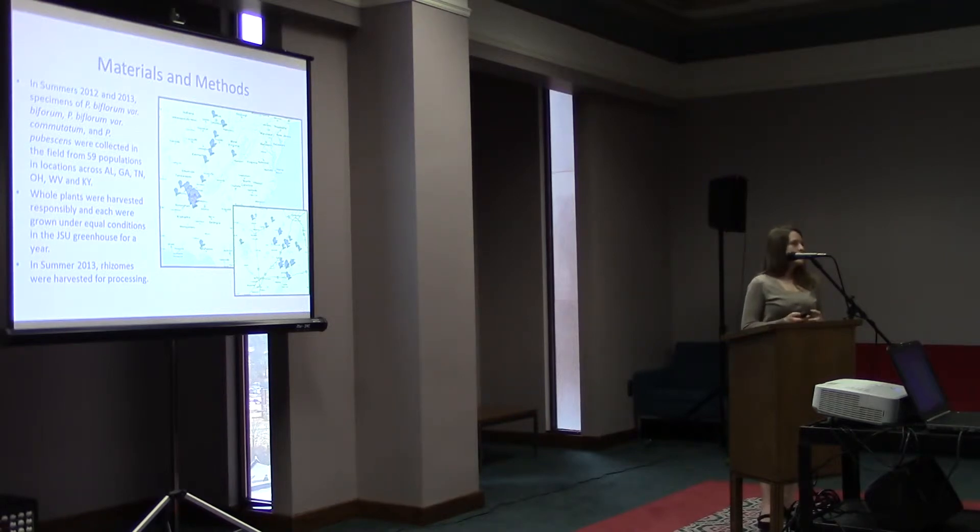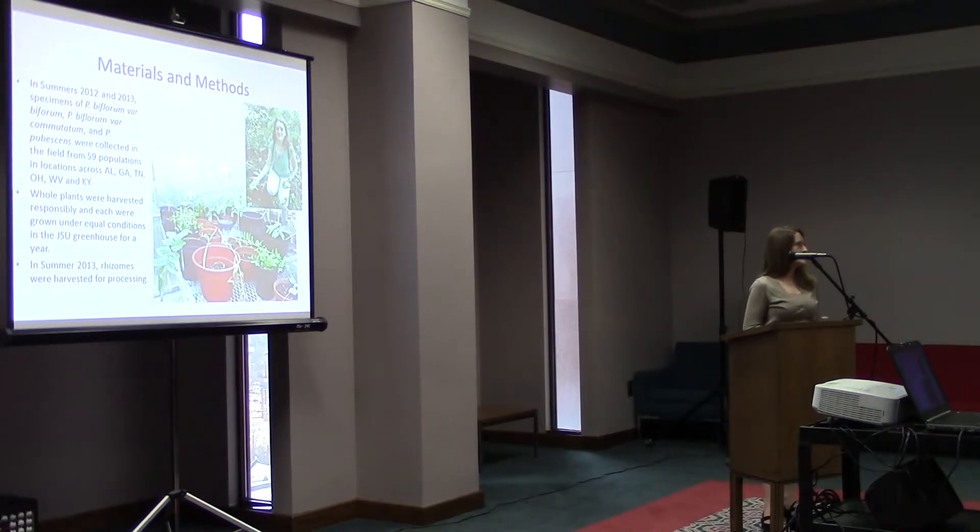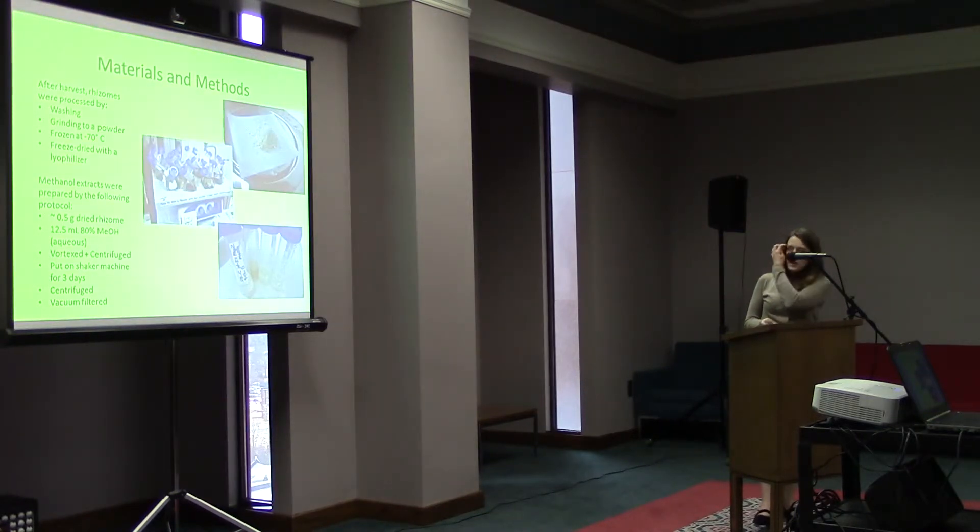These plants were collected all the way from Alabama to Ohio. You can see all of these blue balloons are the different places where I have populations — 59 different populations from Alabama, Georgia, Tennessee, Ohio, West Virginia, and Kentucky. They were harvested responsibly and grown under equal conditions in the JSU greenhouse, and then harvested this past summer for processing. This is how we make an alcohol extract of the rhizomes: you first wash them, grind them into a powder, freeze them, and freeze-dry them. Then to make the extract, we weigh them out, put them in 80% methanol, vortex and centrifuge, put them on a shaker machine for three days, centrifuge again, and vacuum filter.